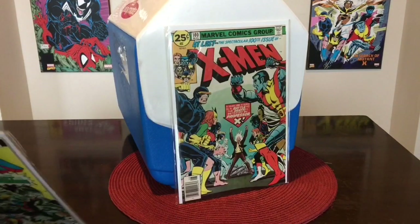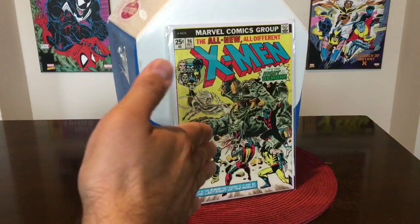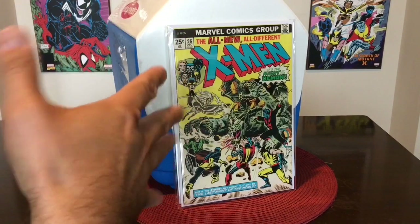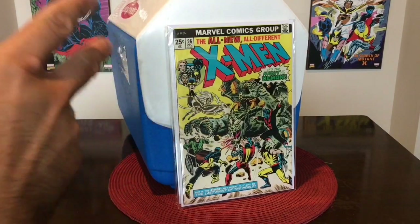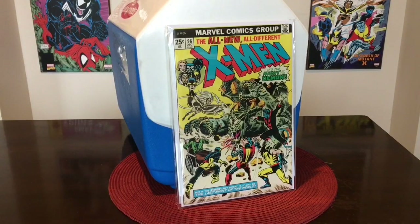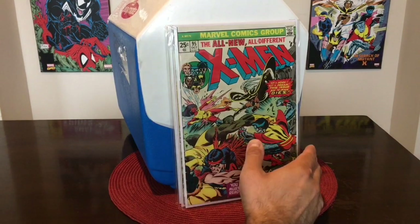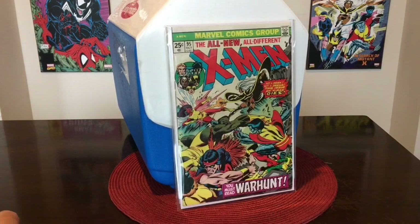We're also going to be rolling with this — it's like a fine plus to VF copy. We're going to be rolling with this one as well, which is like a VF to VF plus copy. We're going to be auctioning these off in the month of November, starting November the 3rd, which is a Sunday. We also have X-Men number 95 — this is the third appearance of the new team. This is like a fine plus VF copy, but still a key book.